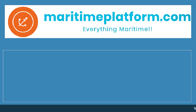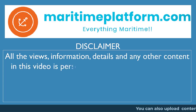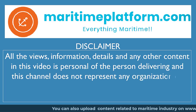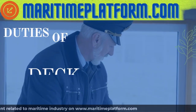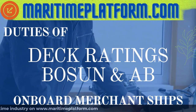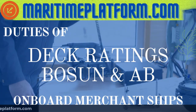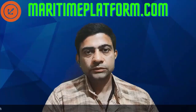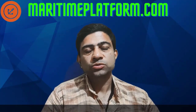Hello everyone, hope you are all doing well. Thank you so much for watching my videos. In this video, we are going to cover the roles and responsibilities of the Deck Ratings.